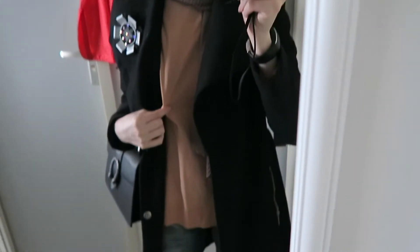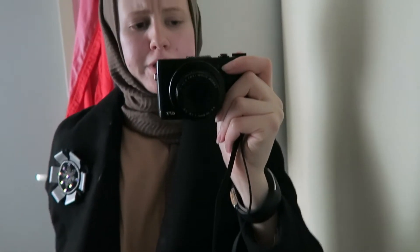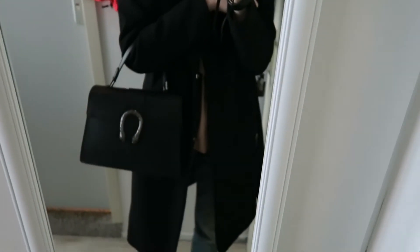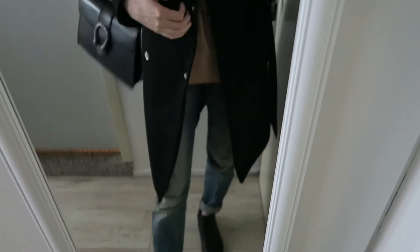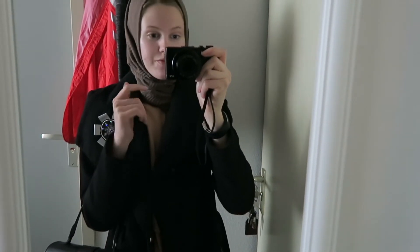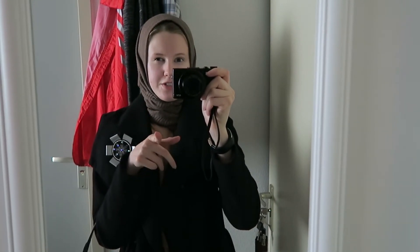Outfit of today — the hijab is from Arabian Import, sweater from Marks and Spencer, coat from Vera Moda, a black bag, Jay jeans, and black boots. So that's the sixth outfit, I think.